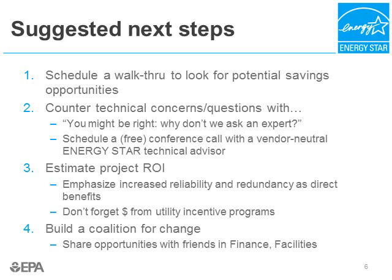Finally, you should be building a coalition for change. In most of the successful data center energy efficiency efforts we've seen, large groups of people have all been involved. So share the opportunity with your friends in finance and facilities, in addition to the IT group, for a successful program.